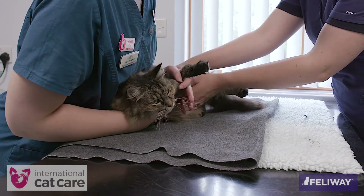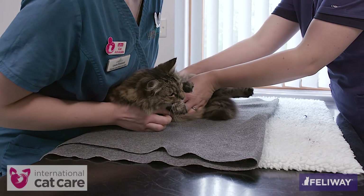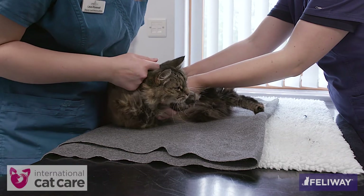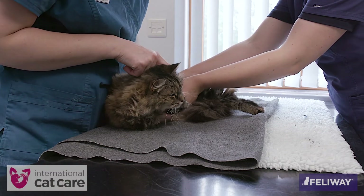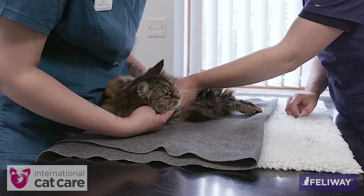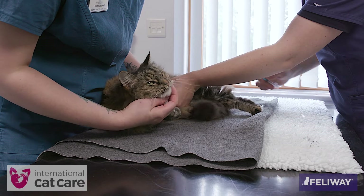To obtain a sample in lateral recumbency, the assistant gently puts the cat on to its side, keeping the front end upright. Note the assistant keeps the cat close to her body and is low to the table. The assistant strokes the cat and gently holds the forelimbs to keep the cat still.